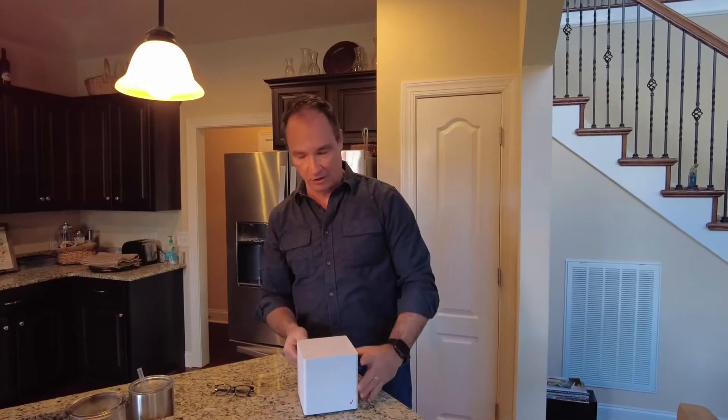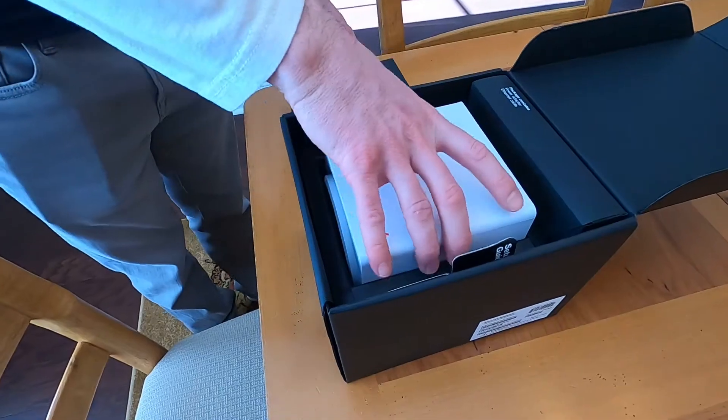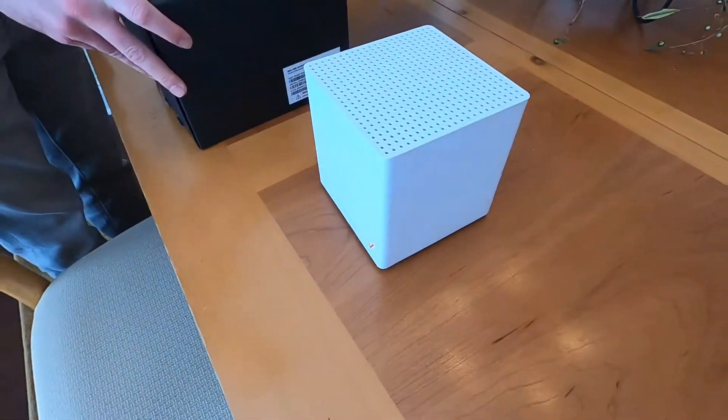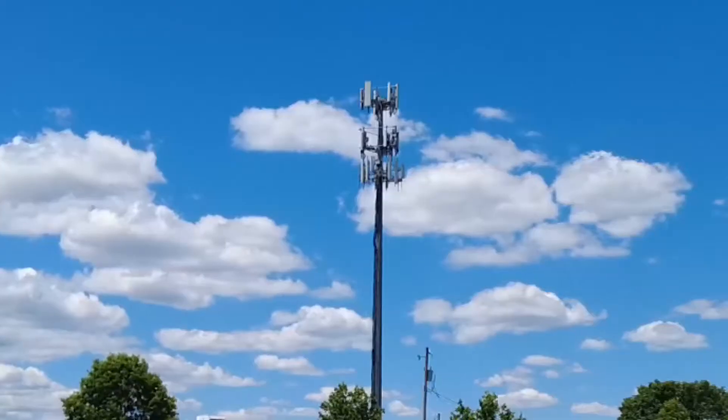We've all got those routers with the antennas popping up all over the place. Now that 5G is rolling out all over the country, that ugly router can be replaced with this cool little box. Steve Van Dintner unboxes Verizon's new internet gateway, a box that connects with a nearby cell tower.